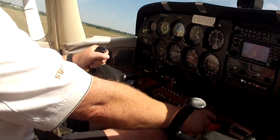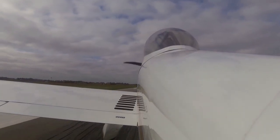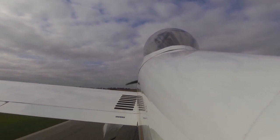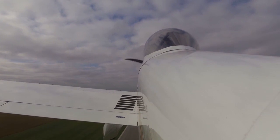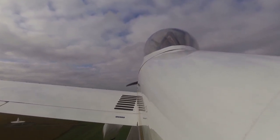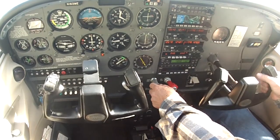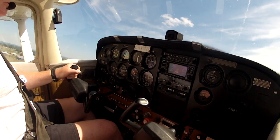Once you break ground, you want to establish a pitch attitude that will result in a speed that gets you close to Vy. If you've flown that airplane before or with any sort of experience, you should know about what that pitch attitude is. A takeoff is a visual maneuver, no doubt about it, so you're looking outside. Instruments help you verify that your attitude, wings, and speed are correct.